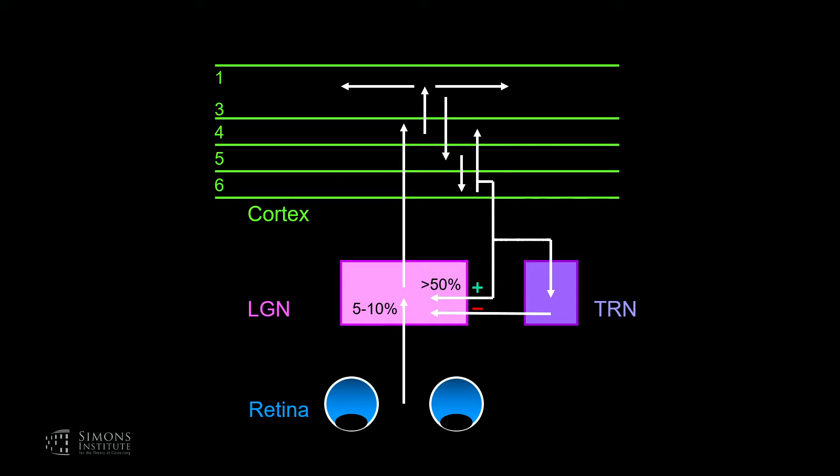Another important point is that this feedback projection has the opportunity for both a monosynaptic excitatory influence as well as a disynaptic inhibitory influence. All of the neurons in the thalamic reticular nucleus are GABAergic. So the collateral that comes off these feedback axons going into the thalamic nucleus has the opportunity to provide a disynaptic inhibition. This feedback pathway originates from neurons in layer 6 of visual cortex.